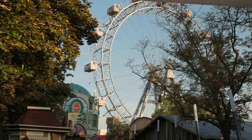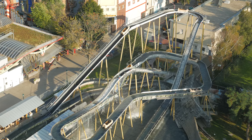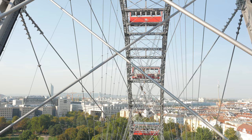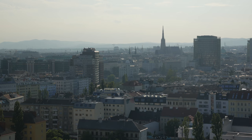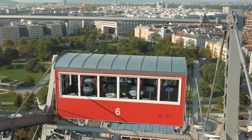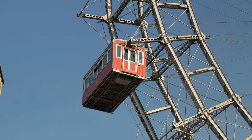We won't get to see that much as we're only here for a day, but I'm determined to have a go on the famous Vienna giant wheel. It's over 200 feet tall and dates back to 1897, with great views over Vienna. It's located in the theme park at Prater, very close to where we're staying, and has those very distinctive red cabins. It also featured in the James Bond film The Living Daylights.